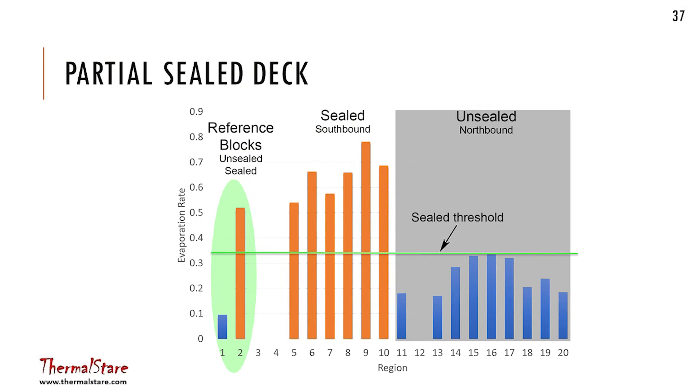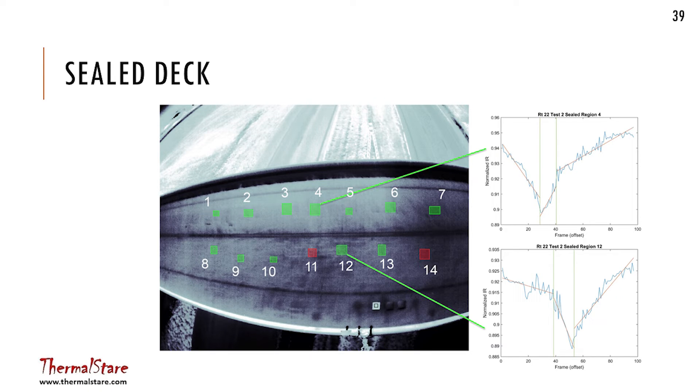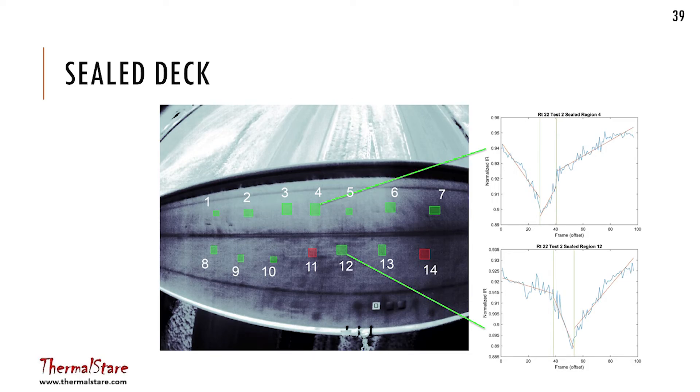The results were slightly different in the two lanes and we're not quite sure why. For the second deck, which was partially unsealed when we began, these are results from data collected when they washed off the bridge deck. It came in as unsealed according to our algorithm. This was pretty bad weather — actually November, very windy — so we were happy to get a result at all. Then they sealed the deck, we waited a day or two for it to cure, they came back and re-wetted the deck. Running the algorithm again, we got mostly correct results, with two spots showing up as unsealed even though the deck had been sealed.